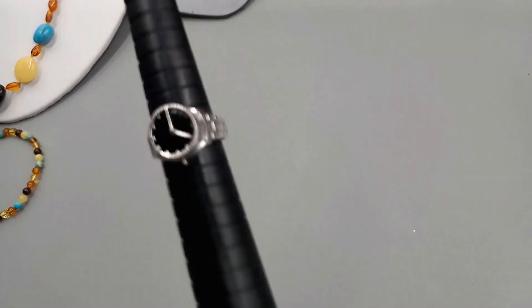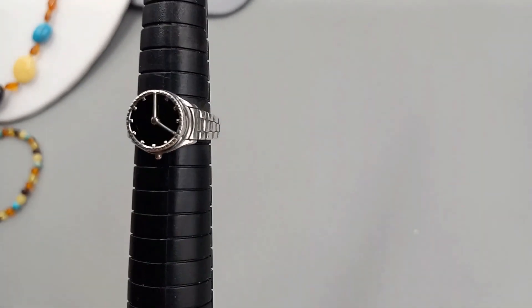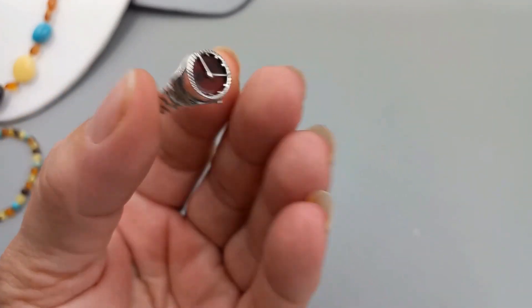The next batch — this is a size seven and it is a clock. Isn't that awesome? It is a watch ring — isn't that neat? So this one is cherry amber and sterling, size seven. We can do this one for $36.